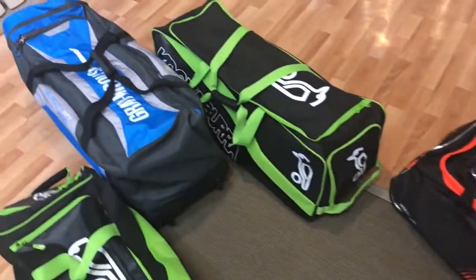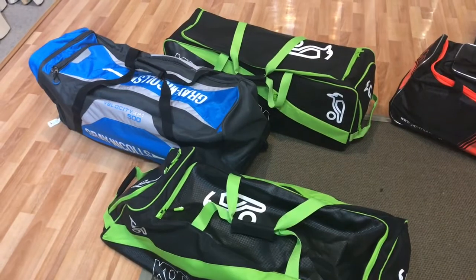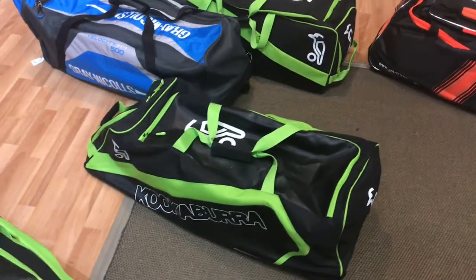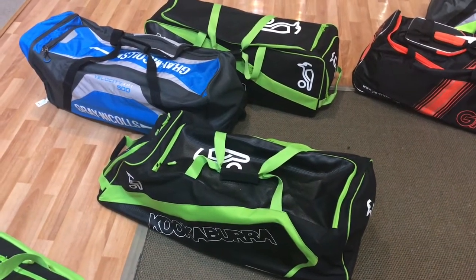Wanting a slightly larger bag, we come across here and we've got the Kookaburra 2000 at the back, and we've also got the slightly larger Velocity 500. At the front is the 2500 bag. Now these are suitable for the older junior players as well as senior players.